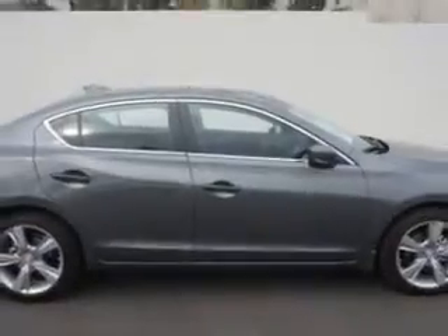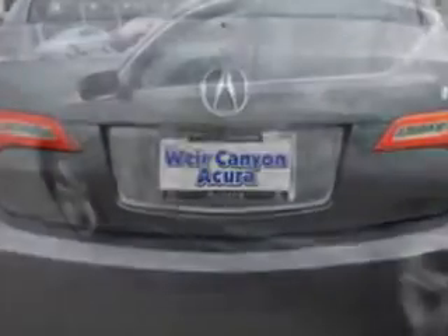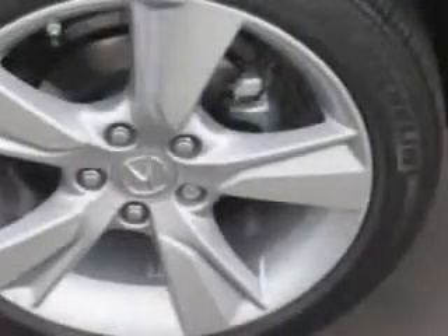Check this out. Check out this polished metal metallic 2014 Acura ILX four-door sedan 2.0L, equipped with a 4-cylinder engine and an automatic transmission. Enjoy an exceptional 35 miles to the gallon on this great car with features like home link system and leather upholstery.